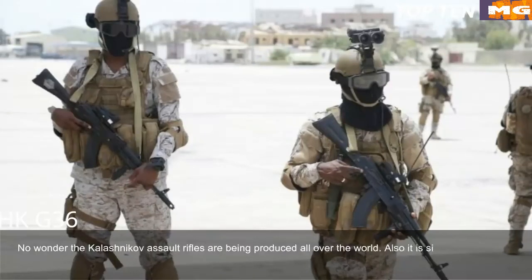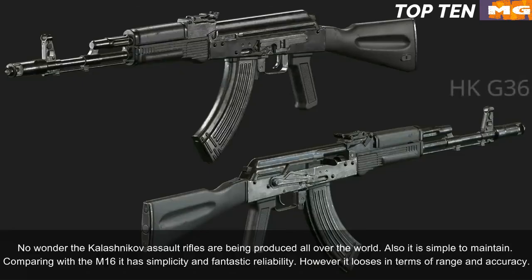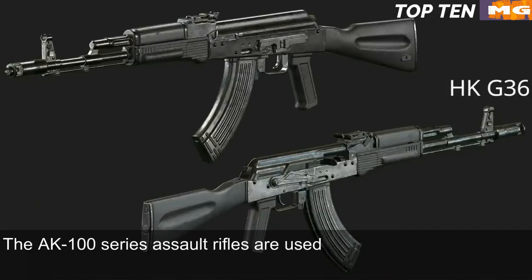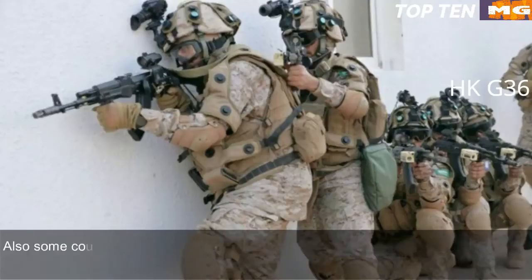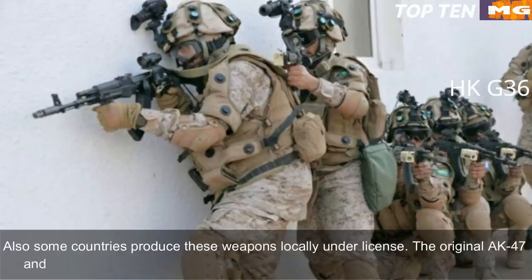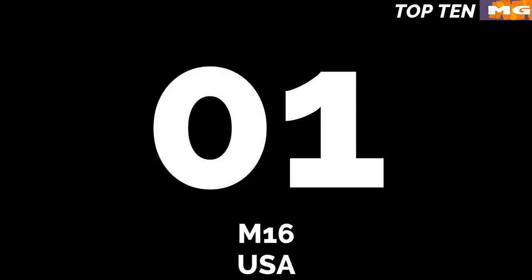No wonder Kalashnikov assault rifles are produced all over the world. Compared to the M16, the AK-103 has simplicity and fantastic reliability but loses in terms of range and accuracy. The AK-100 series assault rifles are used by Russian armed forces and have been exported to more than 10 countries, with some countries producing them locally under licence. The original AK-47 and its derivatives are in service with more than 100 countries around the world.